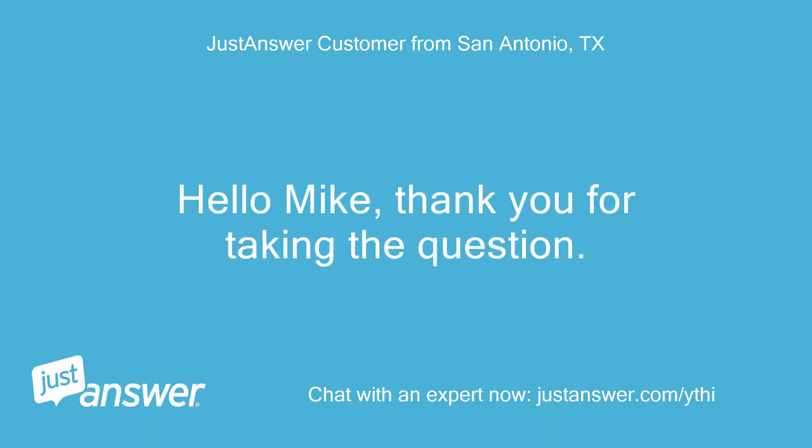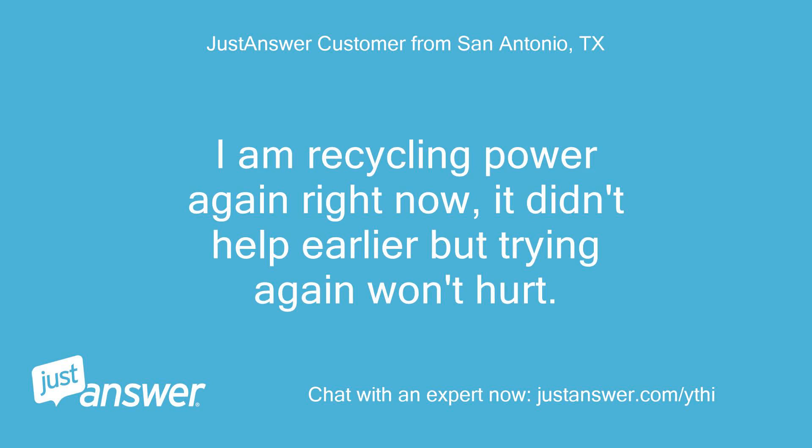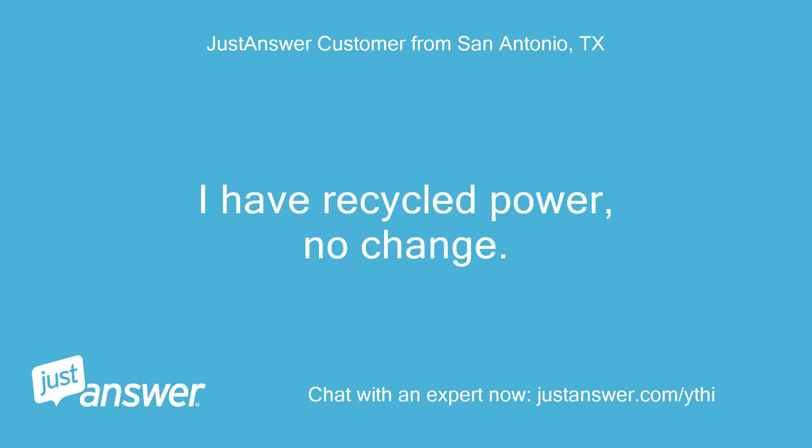Hello Mike, thank you for taking the question. I am recycling power again right now — it didn't help earlier but trying again won't hurt. I have recycled power, no change.